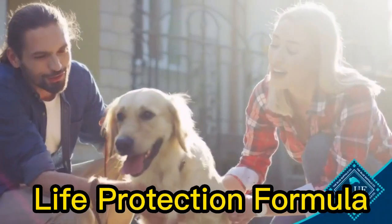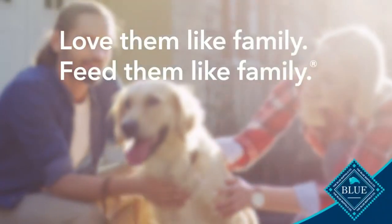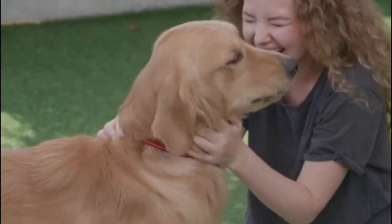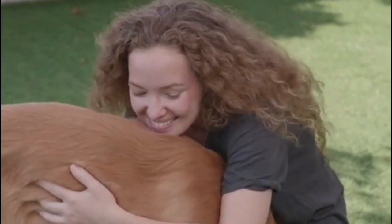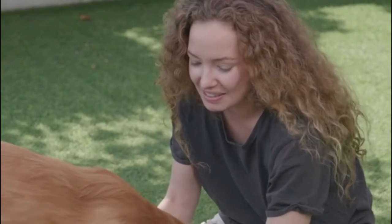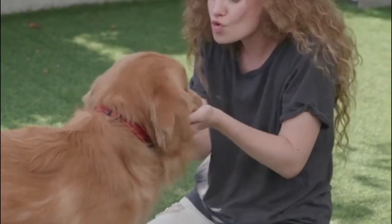Blue Buffalo Life Protection Formula does not contain any chicken or poultry by-product meals, corn, wheat, soy, artificial flavors, or preservatives. It is a natural dog food option, offering a wholesome and nutritious diet for your adult dog.